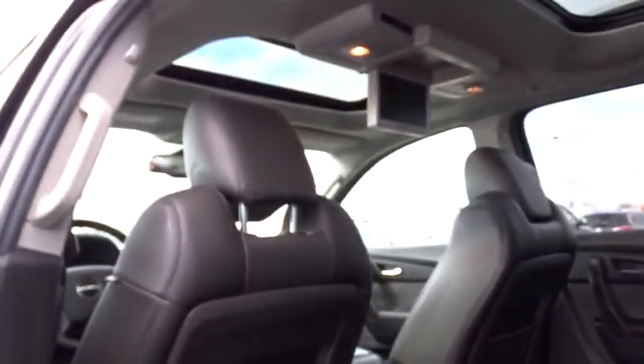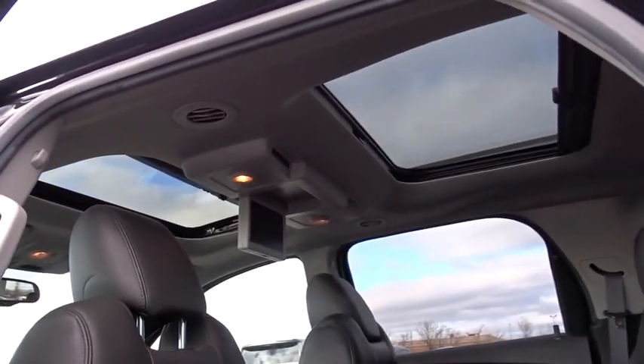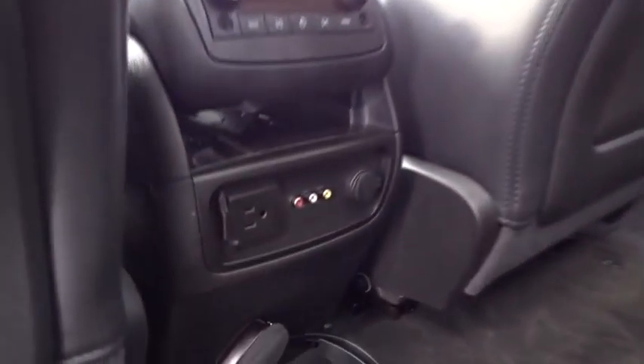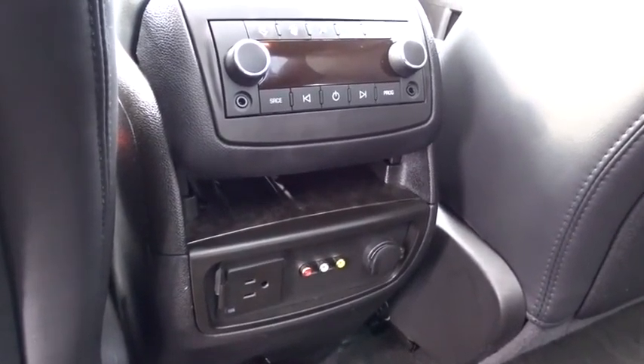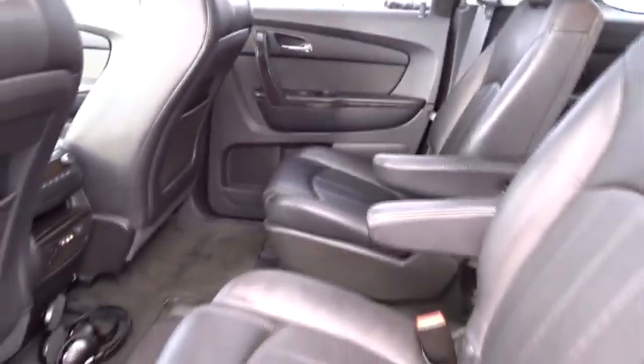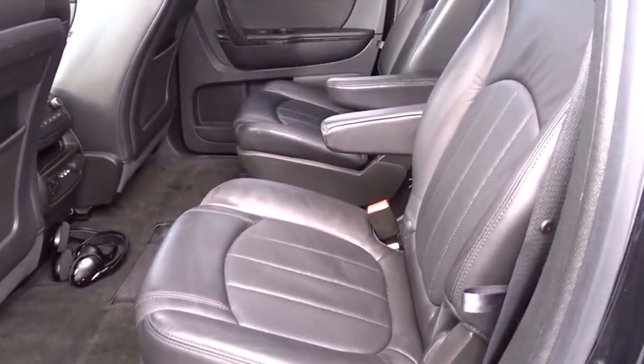Four-wheel disc brakes, floor mats, universal garage door opener, center armrest, AM/FM stereo with CD player and MP3/WMA capability, fog lights, heated front seats, electronic stability control, compass, trip computer, and USB connection.